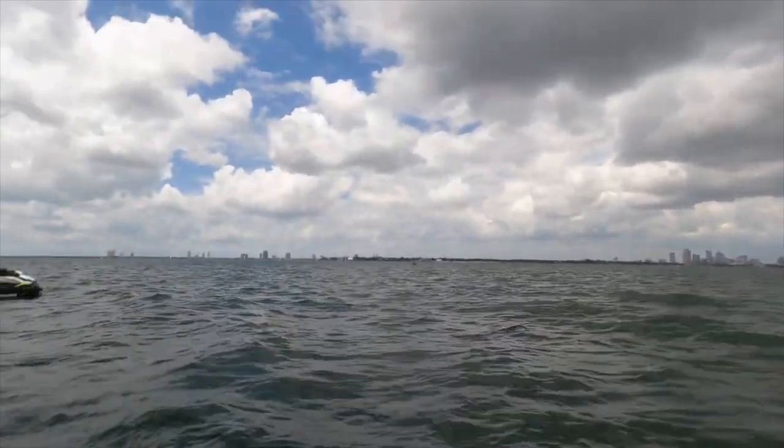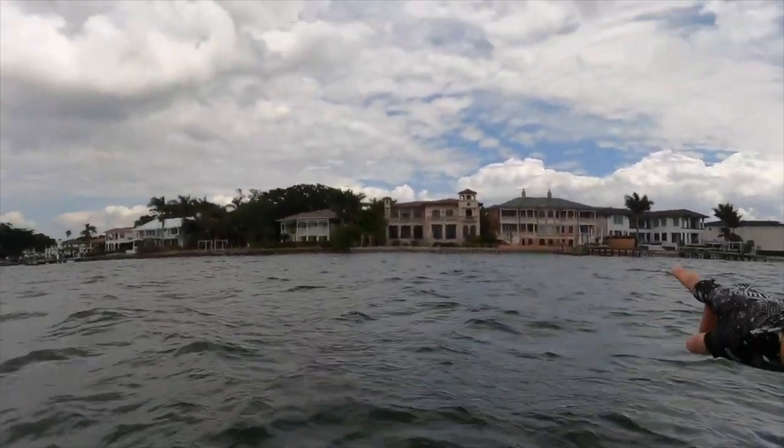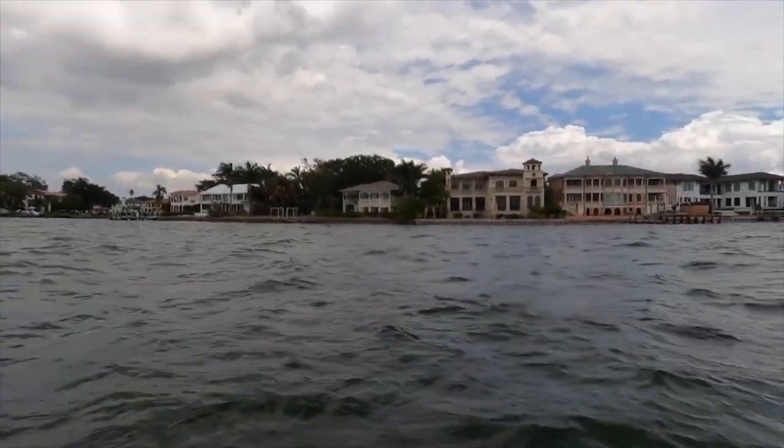So as we're approaching Tampa, right over there is Davis Island, where all the millionaires and billionaires of the area like to hang out. They've got some pretty nice homes over there. Let's go see if we can find Tom Brady and Derek Jeter's old place. Look at the size of some of these houses — they are massive. I can't imagine what these must cost. What do you have to do to afford a house like that? If we get like 5 million subscribers, maybe we'll have that kind of money.